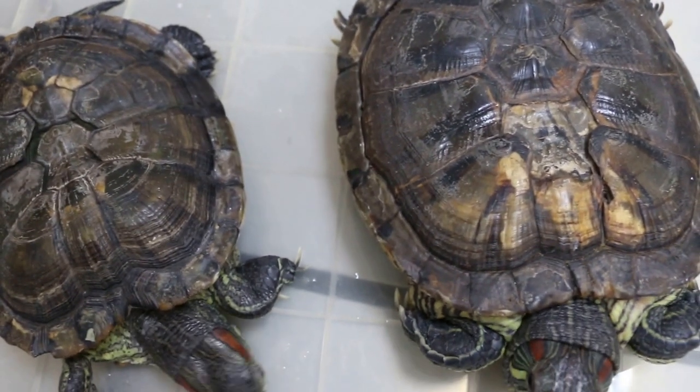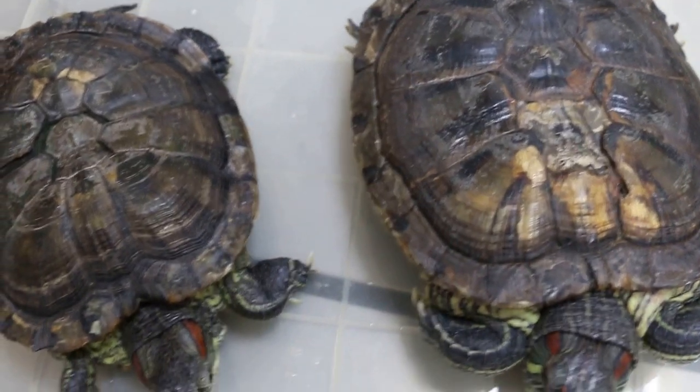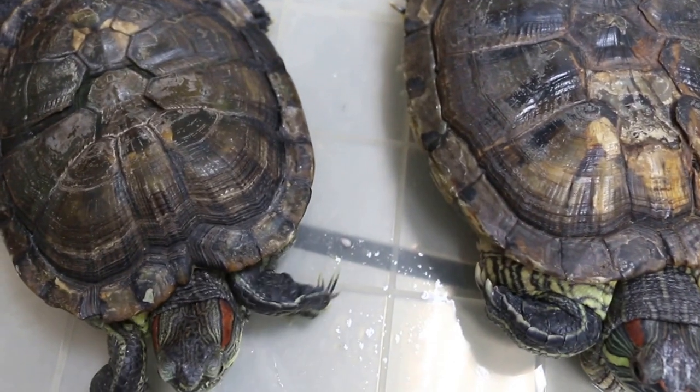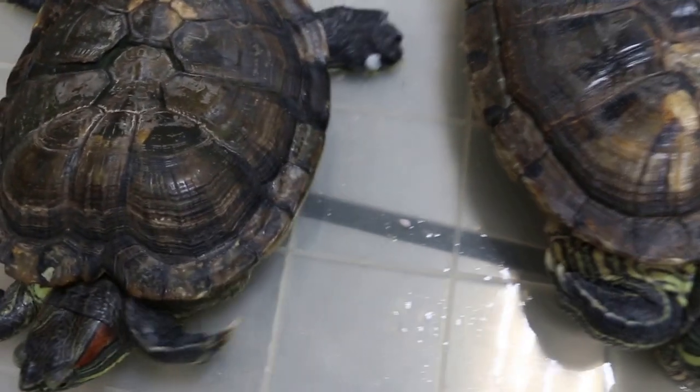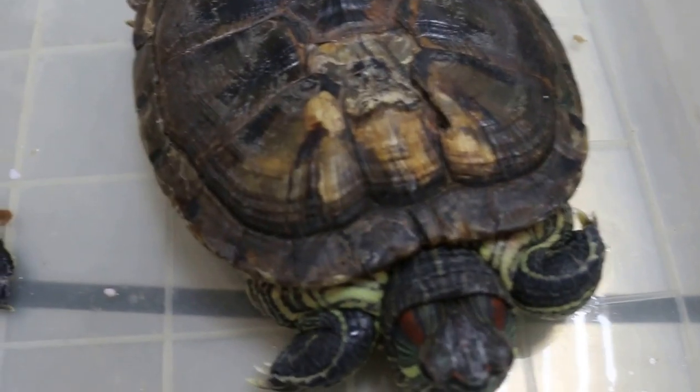The big one will ignore the small one, the small one will try to be friendly — both 18 years old. The small one is 1kg, and the big one is 1.5kg.